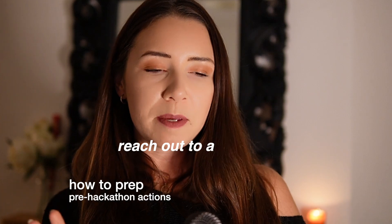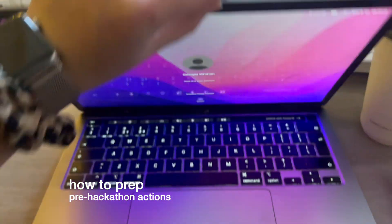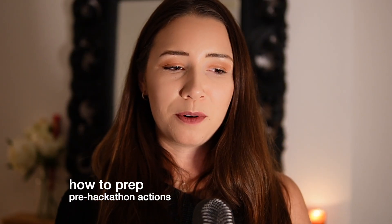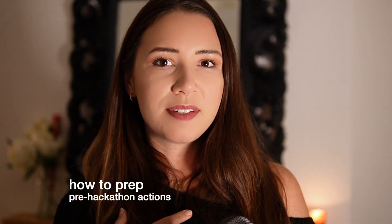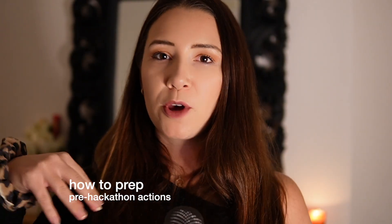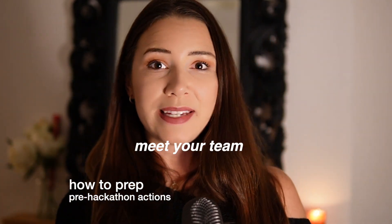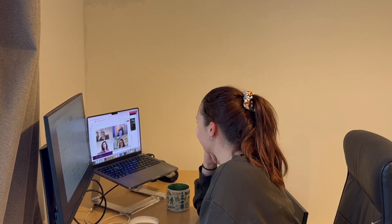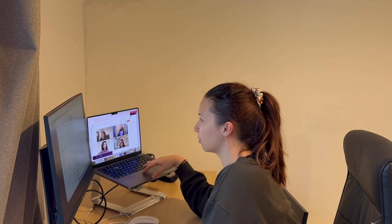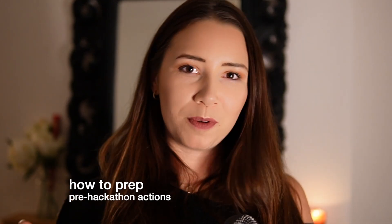You might also want to reach out to people who have attended the hackathon before, or the organizers, just for some tips and tricks about what to expect. It also gets your name out there — people will have a name to put a face to when they meet you, which can help ease the nerves if you're unfamiliar with that environment. And if you've been put in a team pre-hackathon, reach out to your team, see if you can have a call beforehand, so that when you get in the room you've already done the introductions and can dive straight into coming up with solutions.